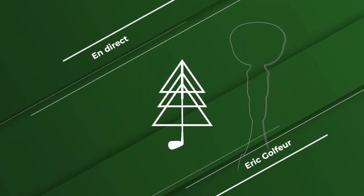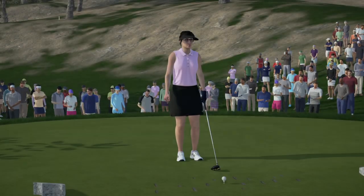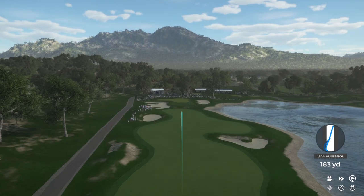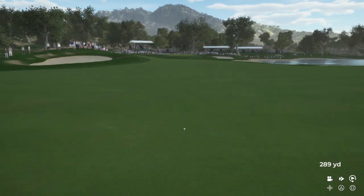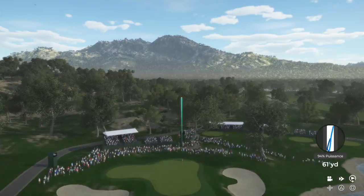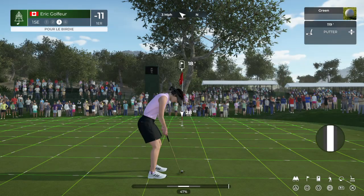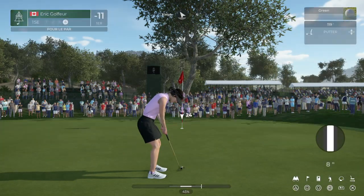With another hole behind us, let's take a look at the leaderboard. Two great shots are required here, because this hole is a long par four. This is a quality looking shot — that should find the short stuff. Second shot here on the 15th. Putting for par.